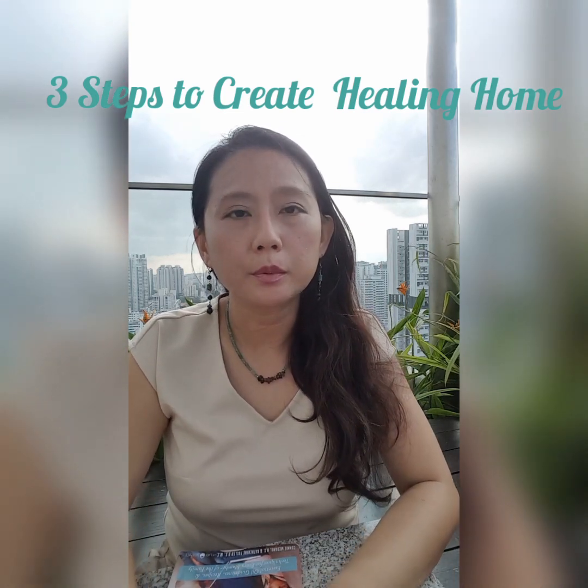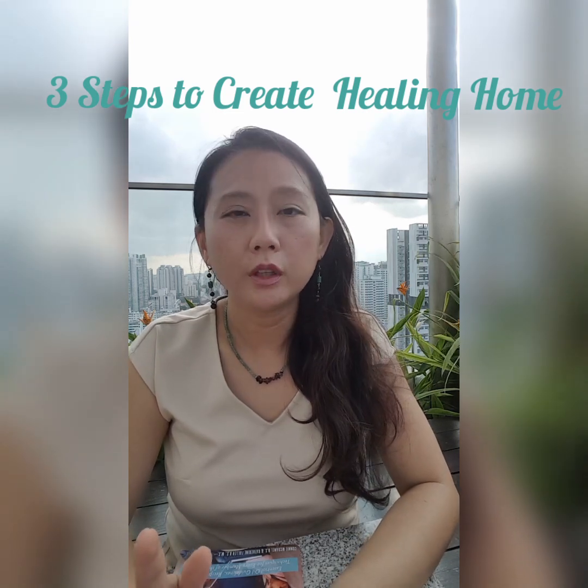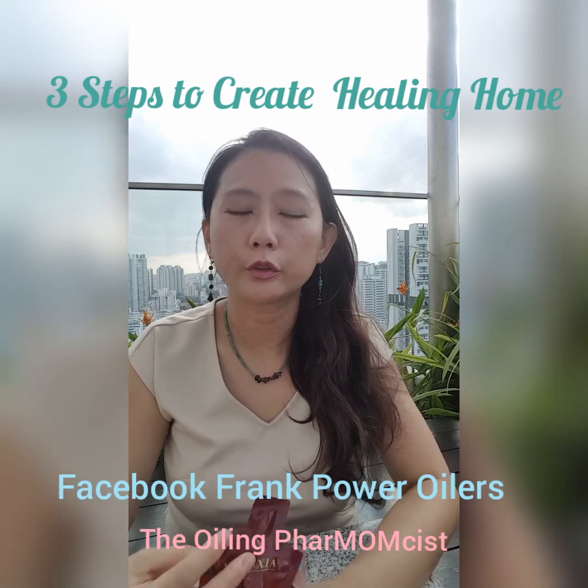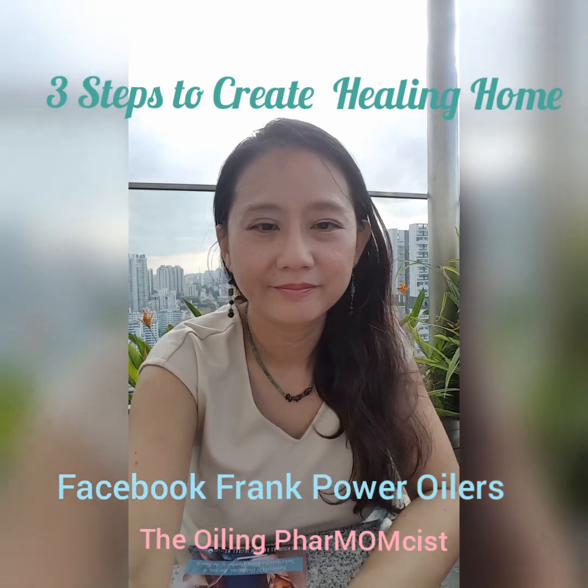So I hope these three tips will help you to keep in very tip-top condition for health. If you need more information, do join our Facebook group Frank Power Oilers, where we share a lot more health tips. Thank you. See you in my next video. Bye.